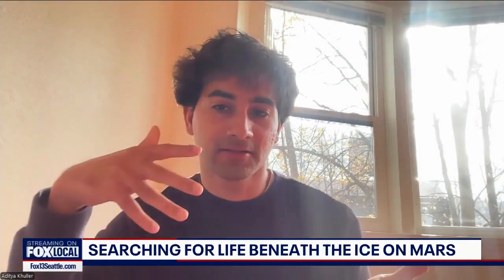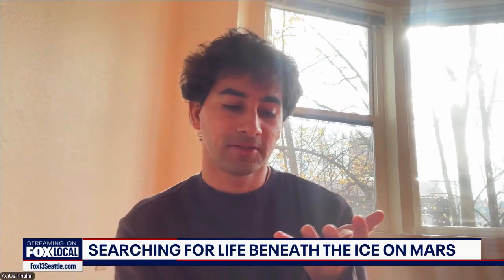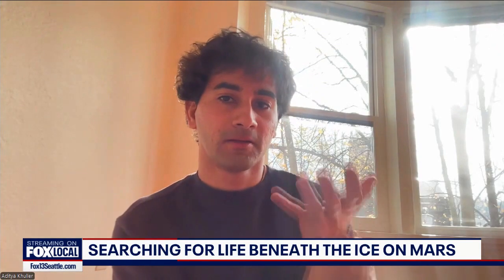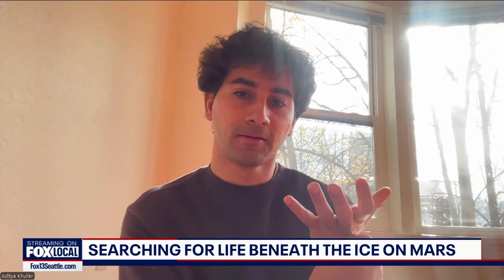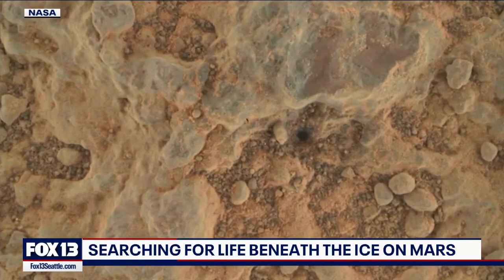Because ice is translucent, the sunlight goes inside and heats on the inside — especially if there's dust inside, which is dark. The dust absorbs that light and can melt within the ice, not at the surface where it would evaporate.